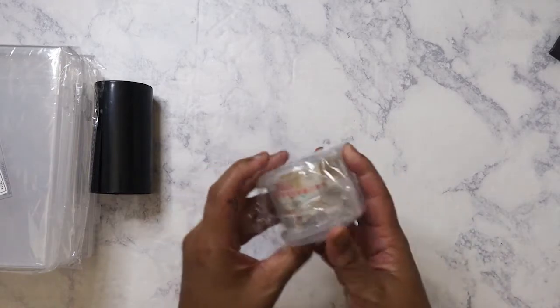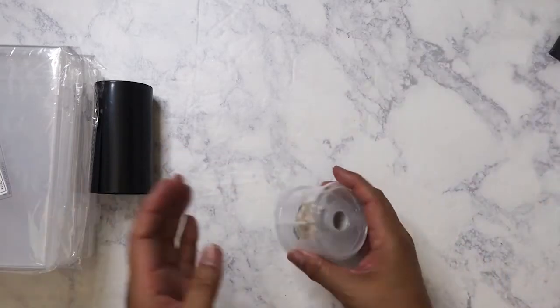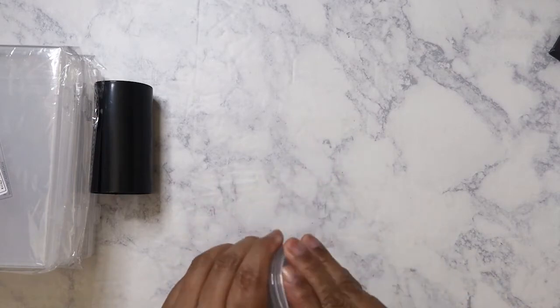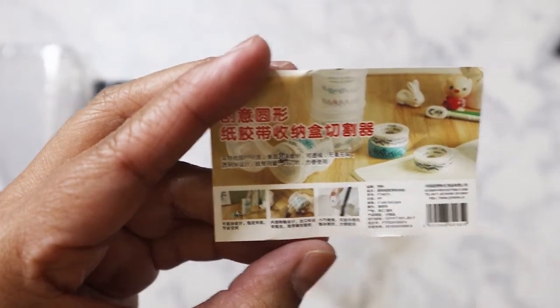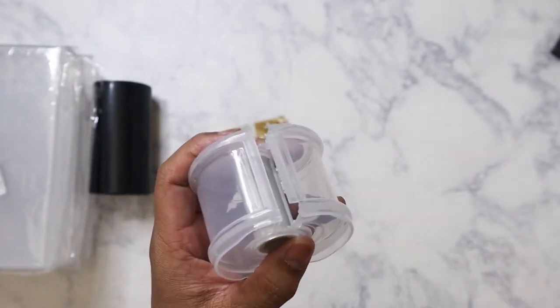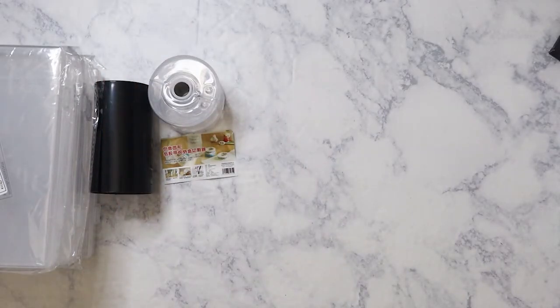The next thing is a washi tape holder. You put a couple of rolls in here and close it, and then you can cut when you pull it out. I just thought it was cute — I think it was a dollar. I think that's it for containers. I ordered 33 items total, which came out to maybe a little more than $50, and I had free shipping plus I used a 20% off coupon, so I did save some.